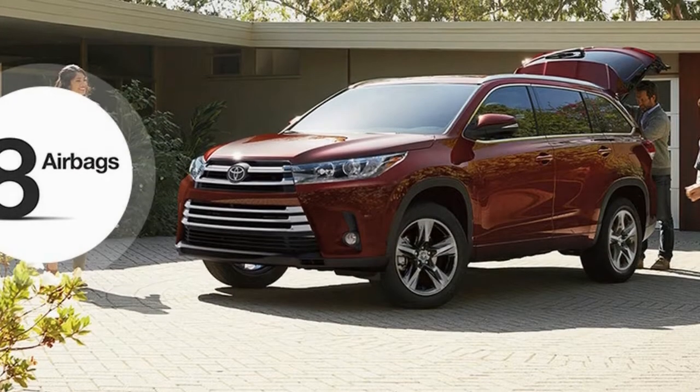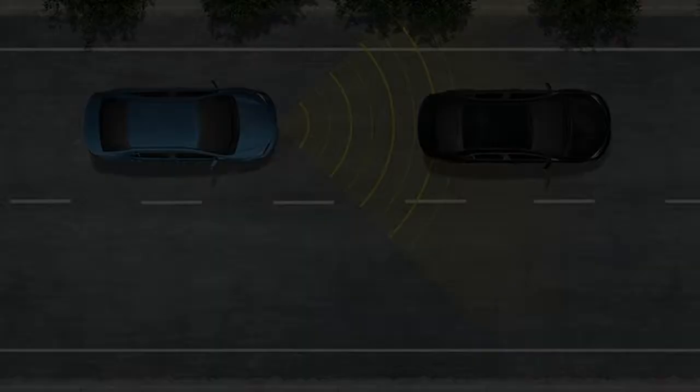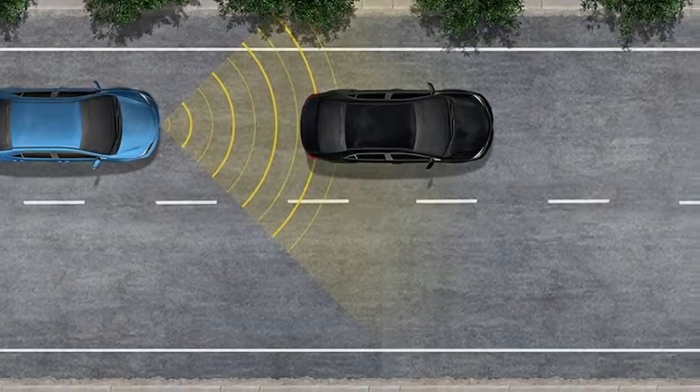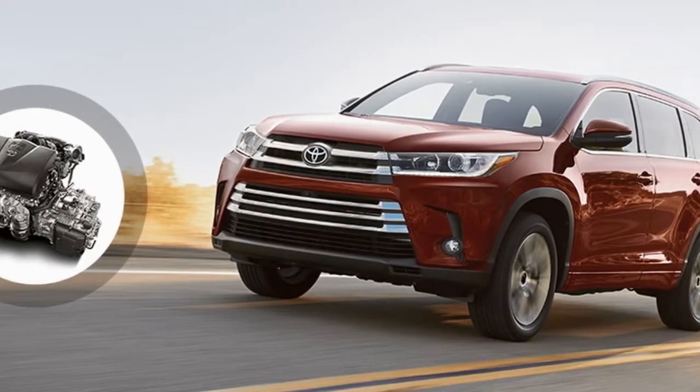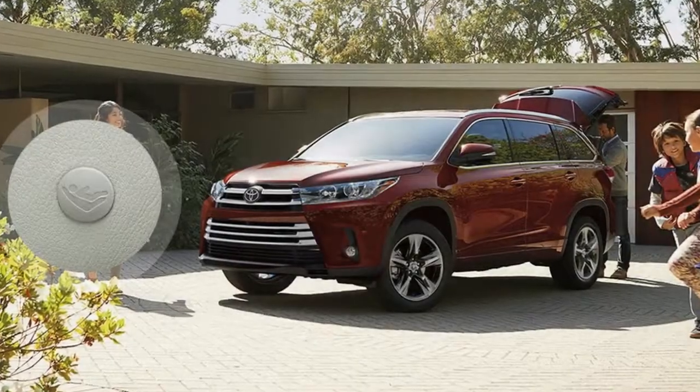2018 Highlander new car test drive. The Toyota Highlander is an agreeable and smooth-riding average-size SUV with three lines of seating, standard front-wheel drive but also accessible with all-wheel drive. It's impressively bigger than the RAV4 yet not rugged like the 4Runner.